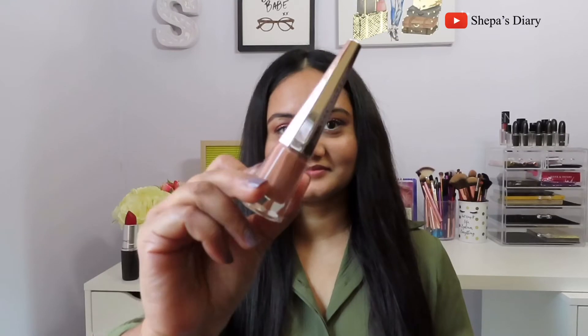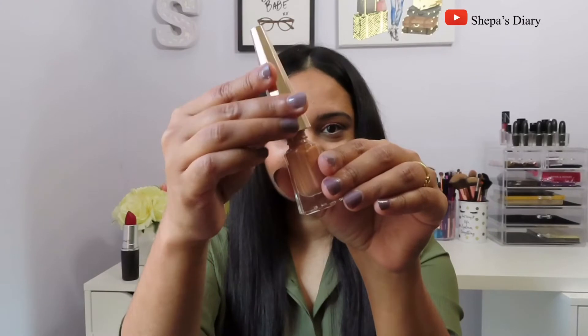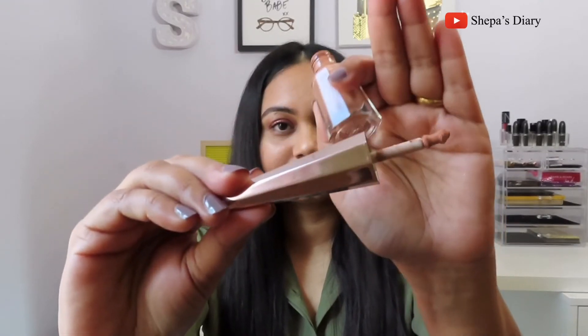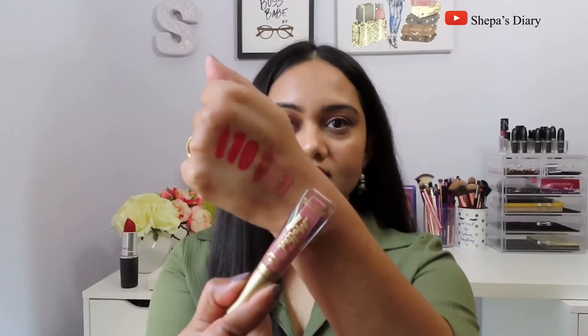This is by Fenty Beauty by Rihanna — their Lip Paint Longwear Fluid Lip Color in shade Unbutton, and this is a full-size product. I absolutely love the packaging and I'm definitely going to buy some other Fenty Beauty liquid lipstick shades because I really like the applicator and the formula. I can tell this shade is going to look terrible on my lips but let's do it anyway — oh boy. It's not my color, but I actually really like the way it feels; I could probably use it with a darker lip liner.